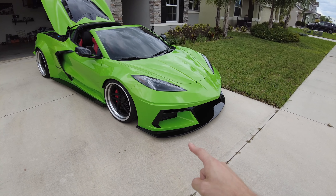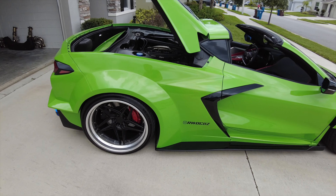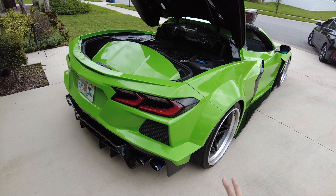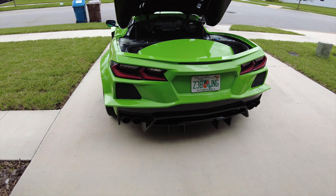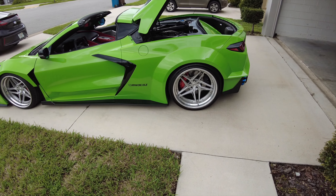Earlier I mentioned SEMA - we will be going. Rohana invited us out and we're going to be in their tent. SEMA goes from November 1st through the 4th, and we'll be there from October 30th through the 6th. The car will be there, so if you guys are there, make sure you check it out. If you can't get into SEMA, I'll probably be driving it on the strip in Las Vegas. Going up there with Anthony - he's bringing his GT350 and we're going to trailer both cars from Orlando all the way to Vegas.